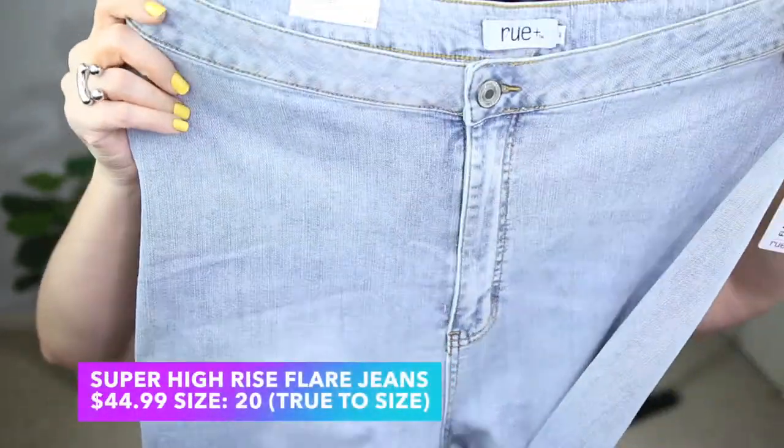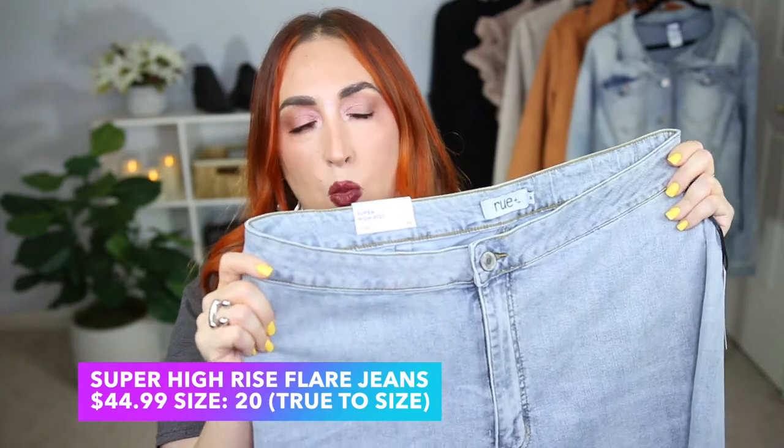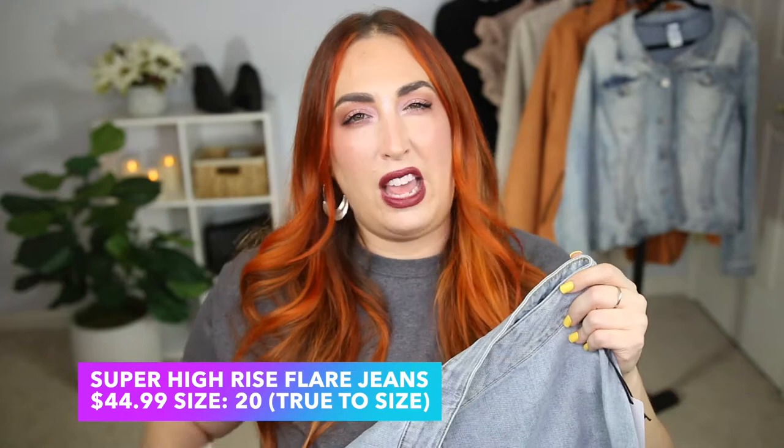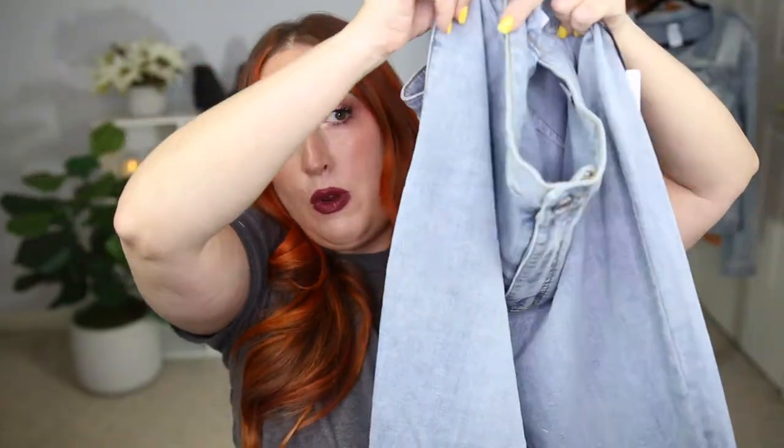I'm going to show you the graphic t-shirt I picked out to go along with it. These are the super high rise flare jeans, and when I saw these on the model I thought they were so cute — but when I tried them on, oh my goodness, they are just so freaking cute. They're a light to medium wash, and they have a great super high rise — they fit a little bit above the belly button, very high on the waist.